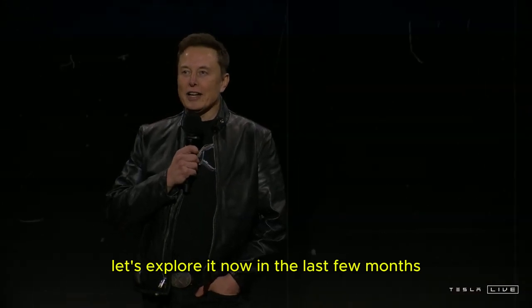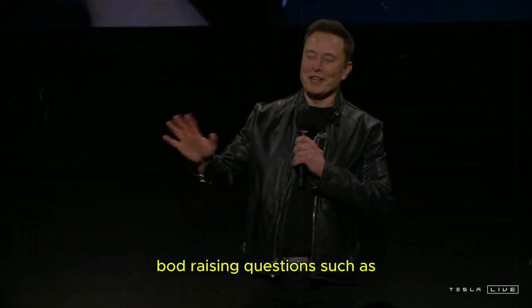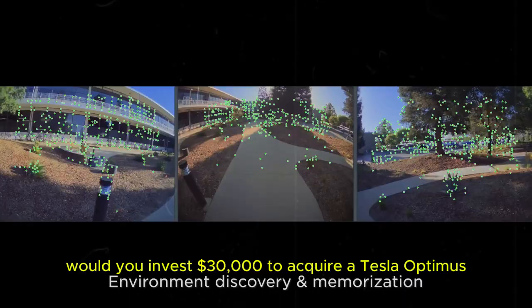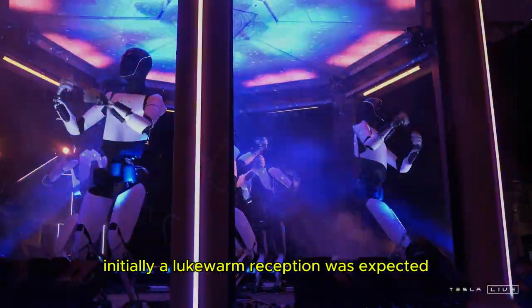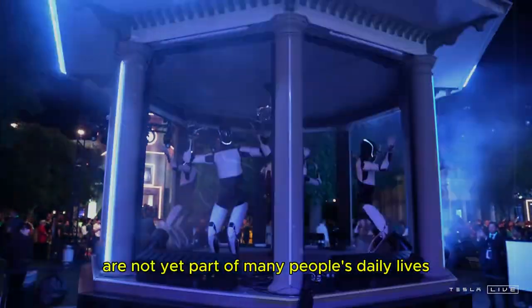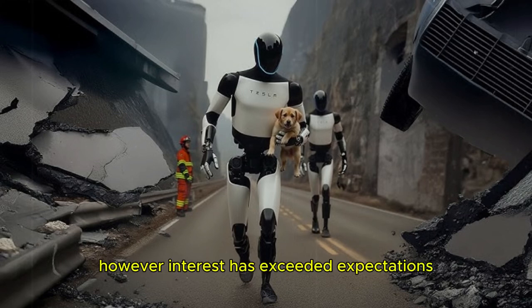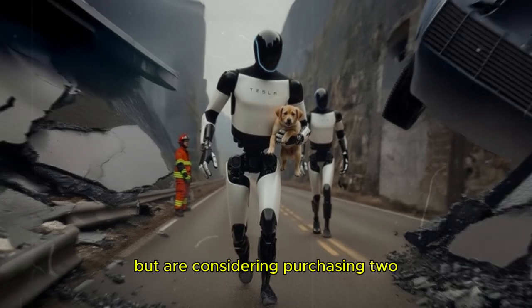In the last few months, we have followed several discussions about the TeslaBot, raising questions such as: Would you invest $30,000 to acquire a Tesla Optimus? And if so, what functions would it perform? Initially, a lukewarm reception was expected, since humanoid robots are not yet part of many people's daily lives. However, interest has exceeded expectations. Many people not only want an Optimus, but are considering purchasing two.